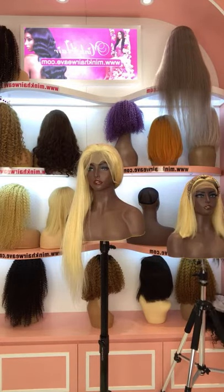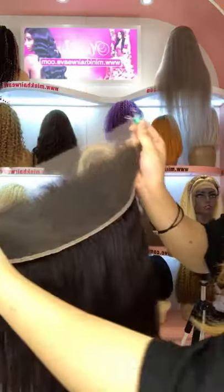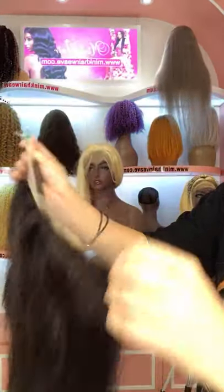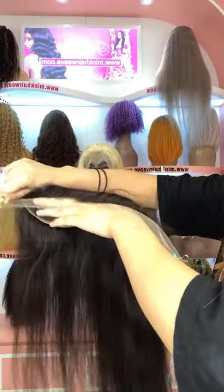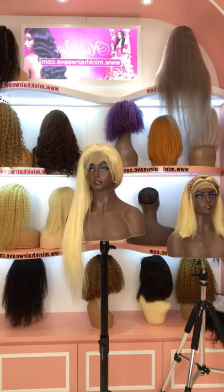Next, let me show you our HD lace frontal. This is the HD lace frontal — it's also with the different edge of the lace, and it is pre-plucked with baby hair. The HD lace has small knots and is very invisible on the hand.